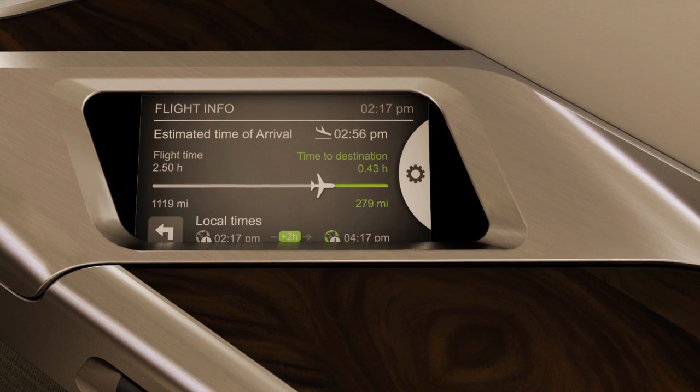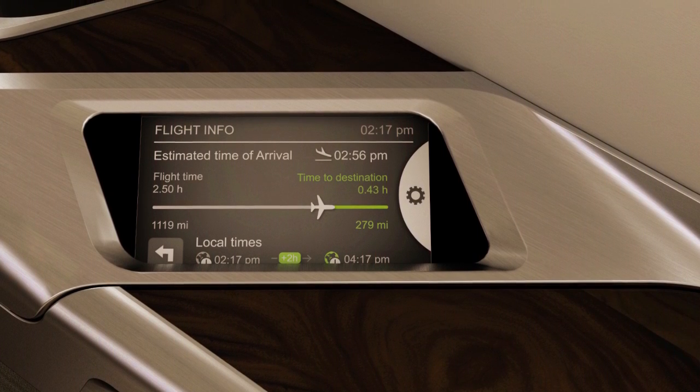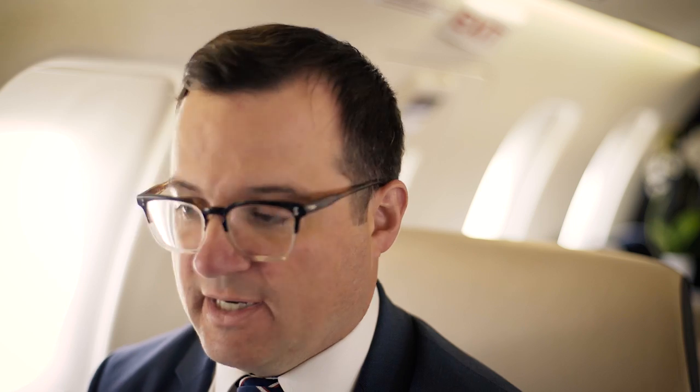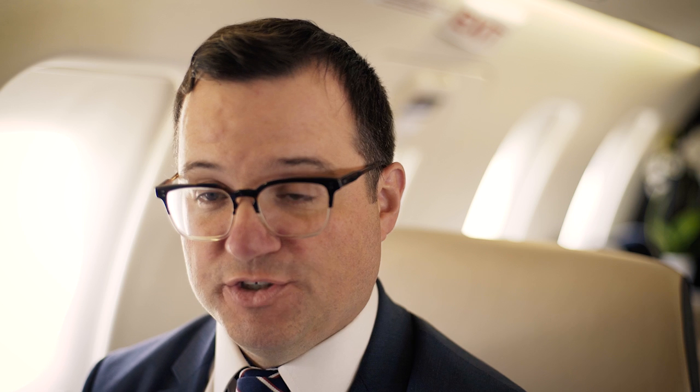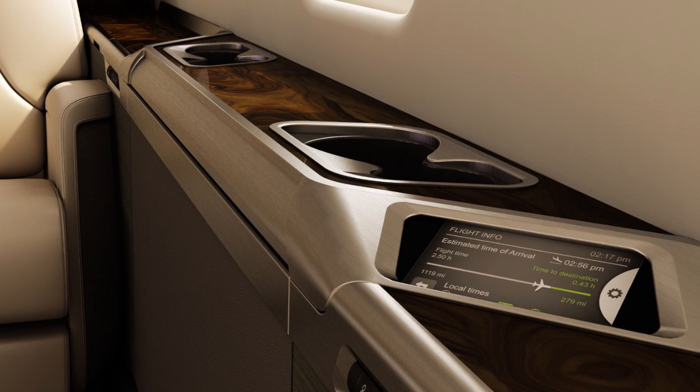Throughout the cabin there's lots of detail for the eye. Another design and functional aspect of the cabin is the touch screen that's angled towards the passenger as you sit down on the single seat. It brings to you control of the cabin environment, control of the entertainment system, and offers flight information. The touch screen equipment is embedded in this beautifully sculpted ribbon of metal.